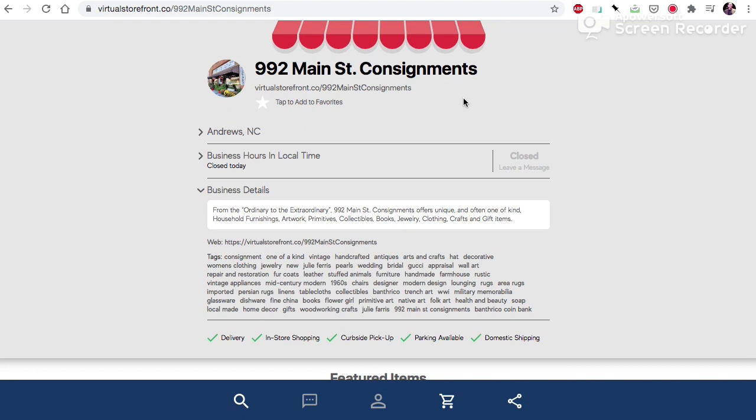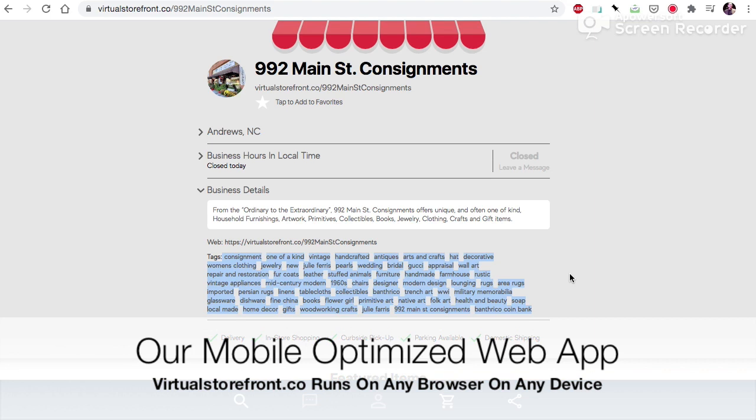There is no way that Google could possibly know that this item is available. But because of these wonderful keywords — including Banth Rico coin bank — we can see inside the store and know what's available at local businesses around us. That is how the local search engine works.